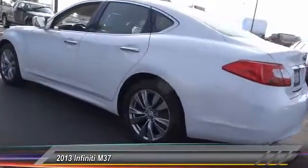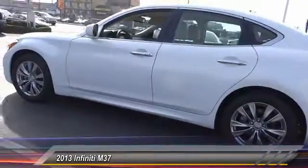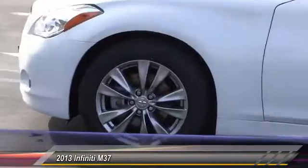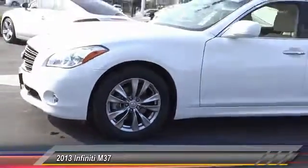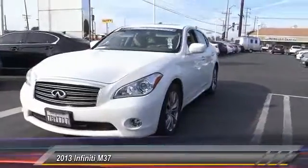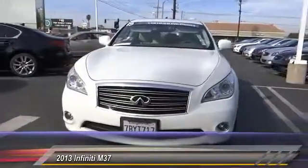Here are some of this vehicle's great options: traction control, power passenger seat, leather-wrapped steering wheel, air conditioning, dual airbags, power steering, alloy wheels, four-wheel disc brakes, AM FM stereo with CD player, and center armrest.